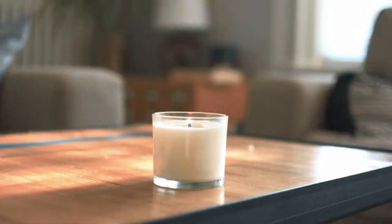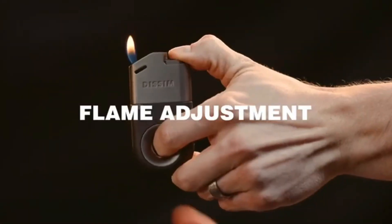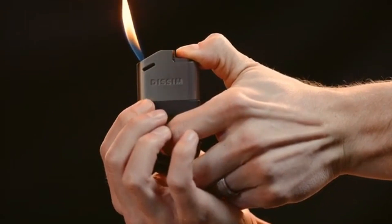So if you're in the market for a different-looking lighter, this one makes a lot of sense, and you no longer have to burn your fingers ever again.